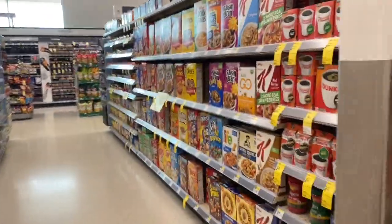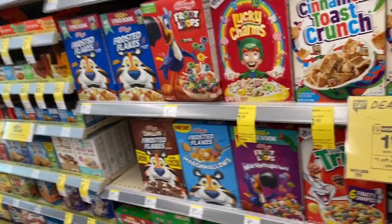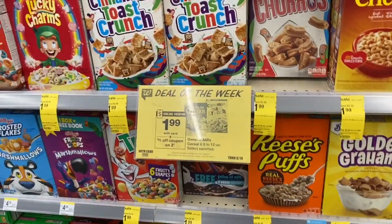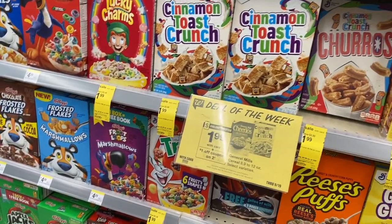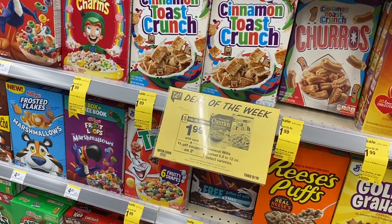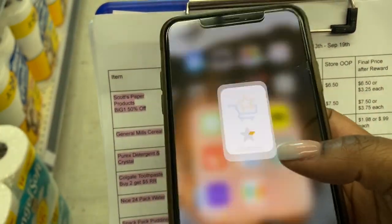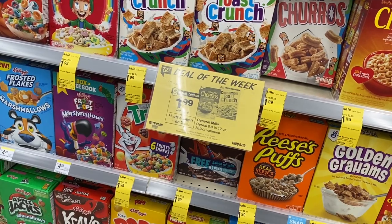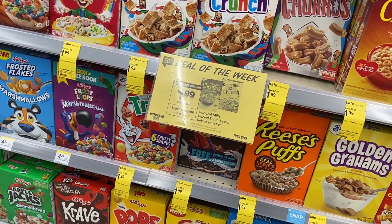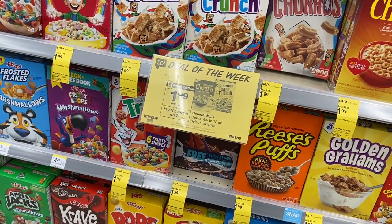In the cereal aisle: General Mills cereal is $1.99 each. Grab two — there's a one-dollar-off-two manufacturer coupon in the Walgreens app and also a one-dollar-off-two SavingStar rebate. I already did this deal at CVS where cereal came out to 74 cents each, so I'm not doing it here. But if you don't have CVS: buy two for $3.98, use the coupon to pay $2.98, then submit to SavingStar for another dollar back — making them 99 cents each.